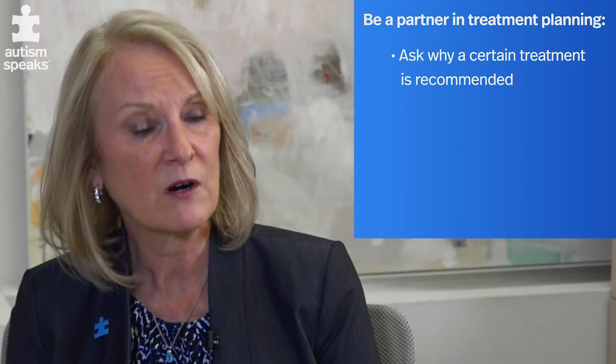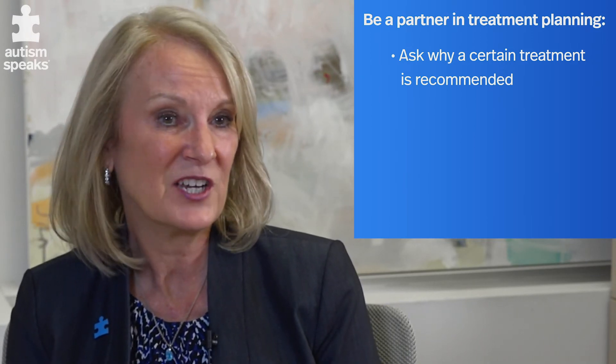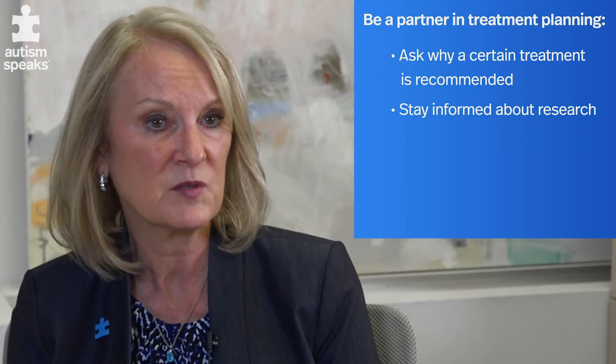One way that you might feel more comfortable about asking questions is to read about the current evidence-based practice. It's changing, so it's important to stay up to date. Two good sources include the Autism Speaks website and the National Standards Project.